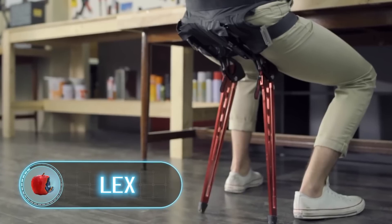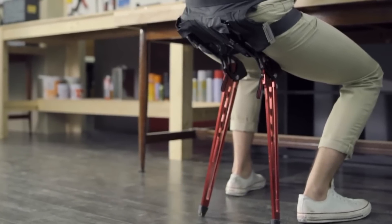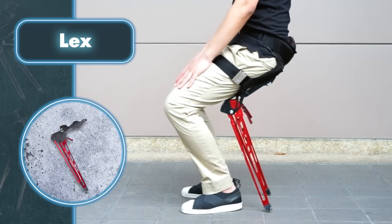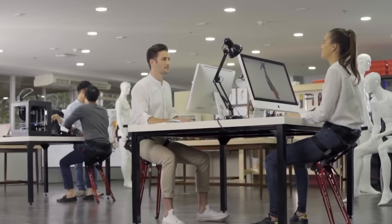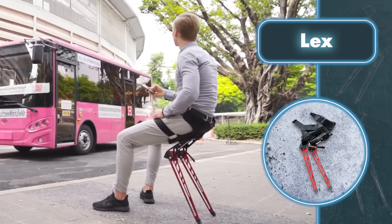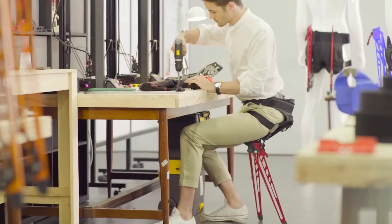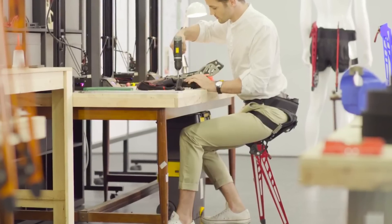Lex is a device for people who never want to need a chair or any other seat — you can sit down anywhere and anytime you want. Basically, the device consists of aluminum legs that can be unfolded at any time and turned into a chair. According to the manufacturer, Lex is not only a convenient device but also an effective tool for improving posture. This innovative invention acts as an exoskeleton, supporting the back in the correct position while sitting or standing. Additionally, it features a small platform where you can place your backpack, reducing strain on the spine.